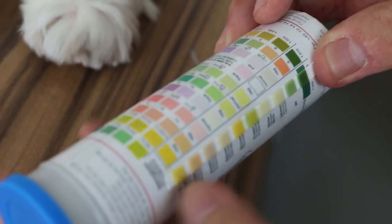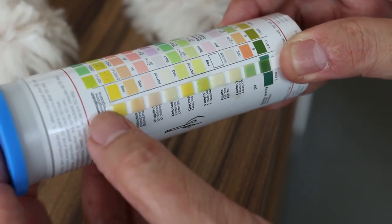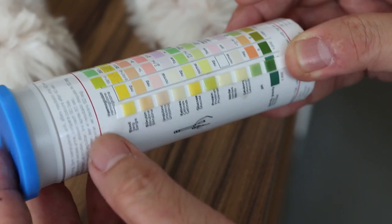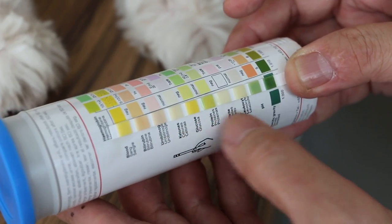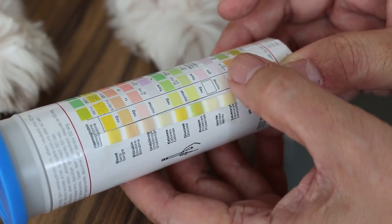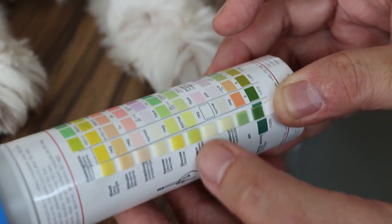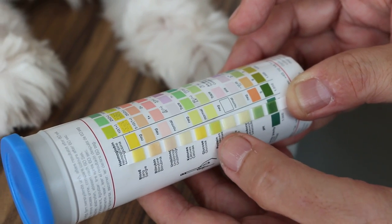The important thing is there's no blood, so that's why it's yellow here — yellow means no blood, so it's good. Other than that, the other values are quite normal. Leukocytes are okay. The only thing that's not good is the green here, meaning there's some protein in the urine.